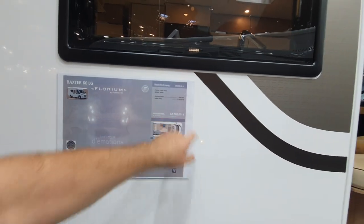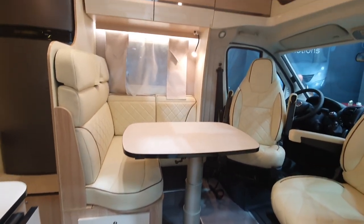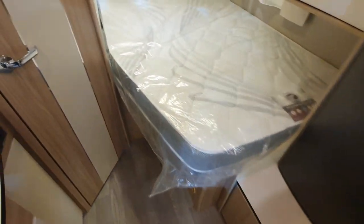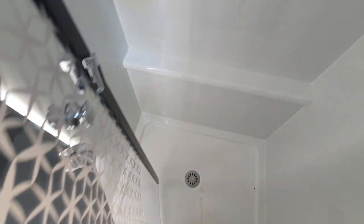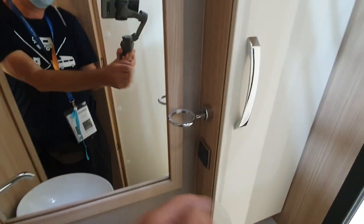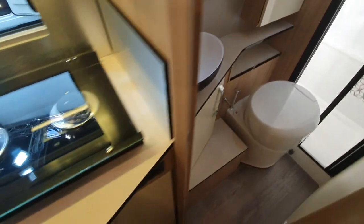It costs just under 63,000 euros. Six meters with an L-shaped lounge and a side bed at the back, with a washroom through here as the toilet and a shower in the corner. This sort of thing might suit somebody traveling alone or maybe a couple.